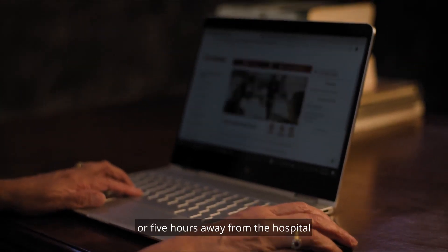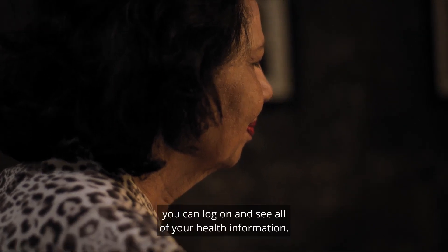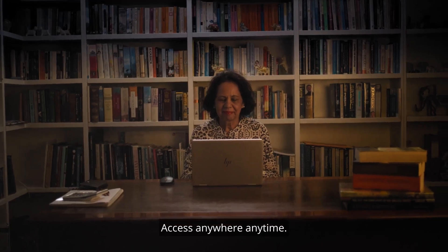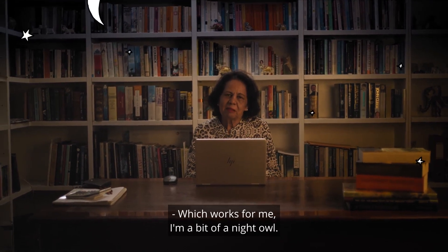Whether you're five minutes or five hours away from the hospital, you can log on and see all of your health information. Access anywhere, anytime. Which works for me — I'm a bit of a night owl.